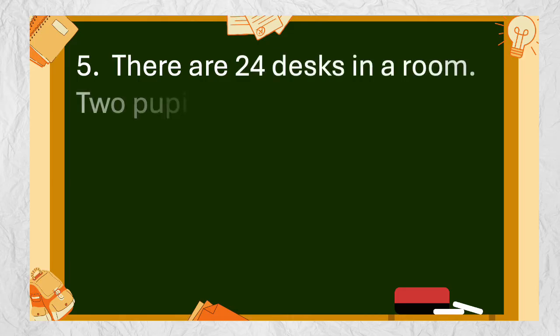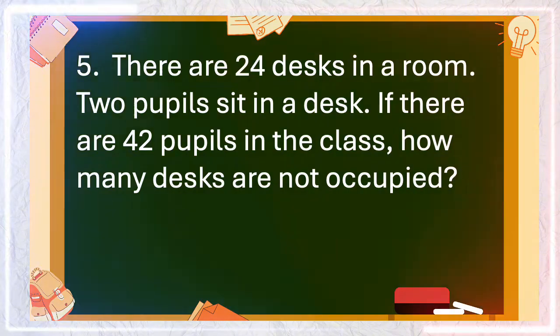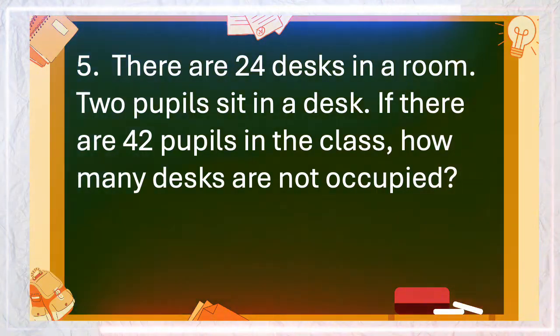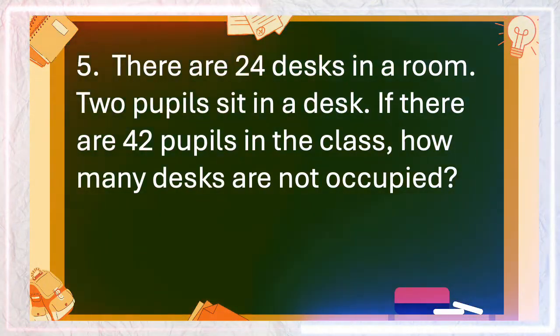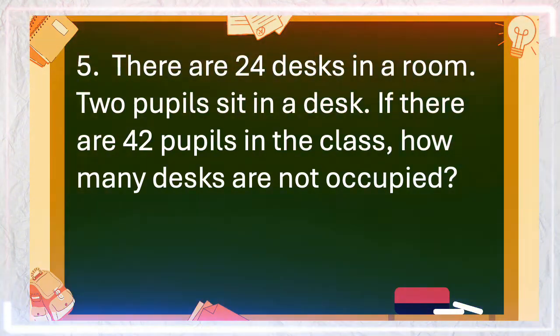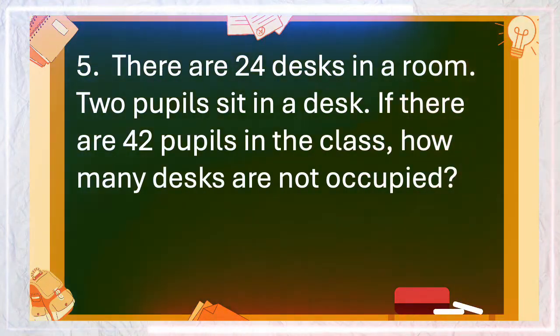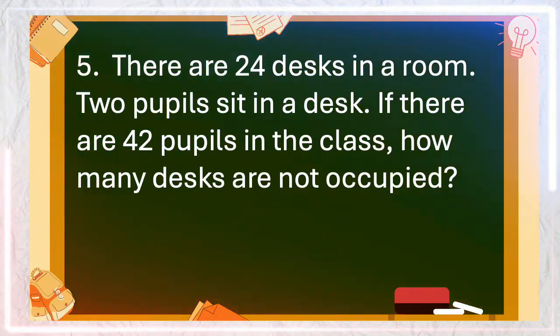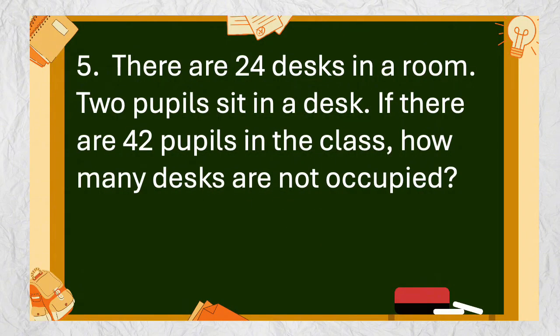Number 5: There are 24 desks in a room. Two pupils sit at a desk. If there are 42 pupils in the class, how many desks are not occupied? The answer is 3.